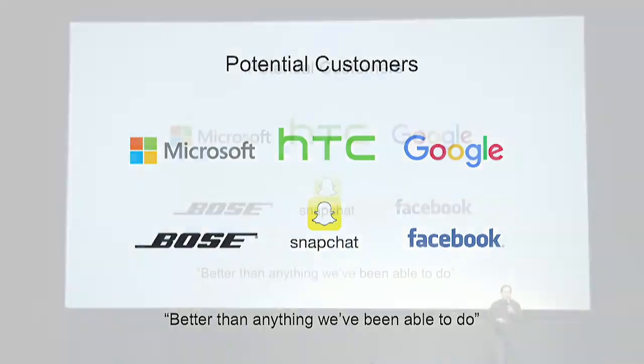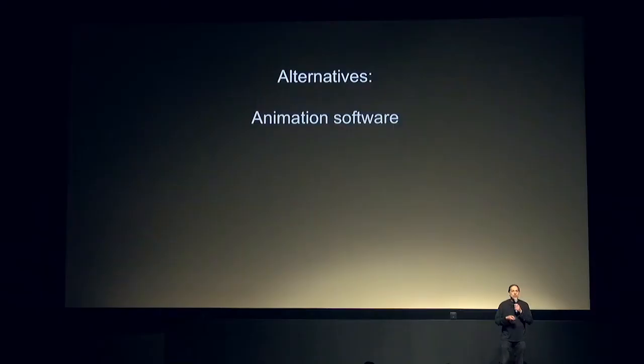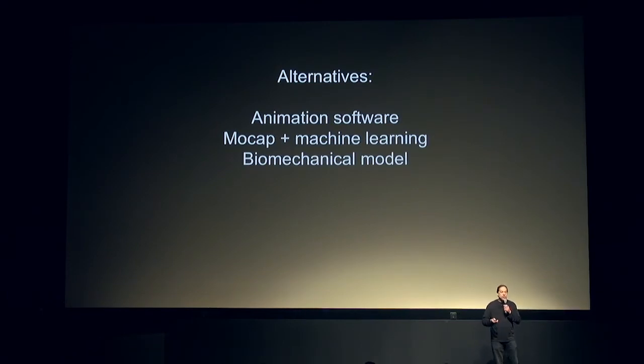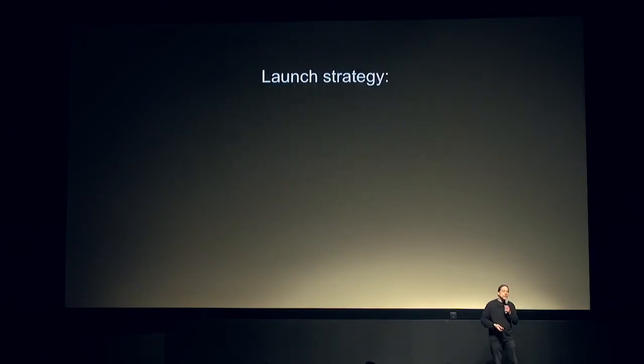We've got lots of interest from major companies. The VP of a multi-billion dollar company said, this is better than anything we've been able to do. There are alternatives: you can hire an animator, but that's very expensive. You can go into a mocap studio and do machine learning, but that's expensive and limited to what you've captured. You can use biomechanical models like Clumsy Ninja, but then you need experts to tune that to different characters. So we're really the only solution that's affordable and completely flexible.